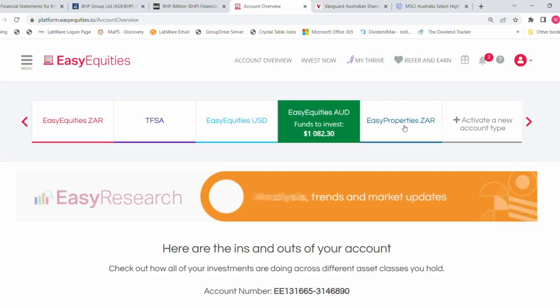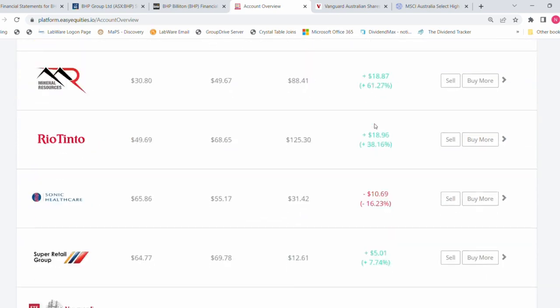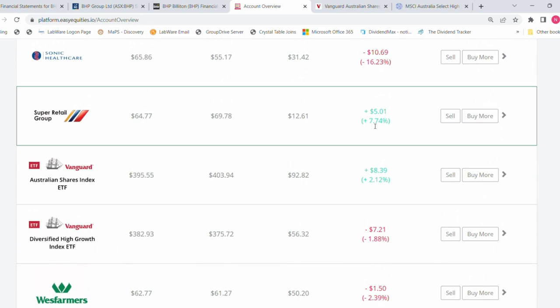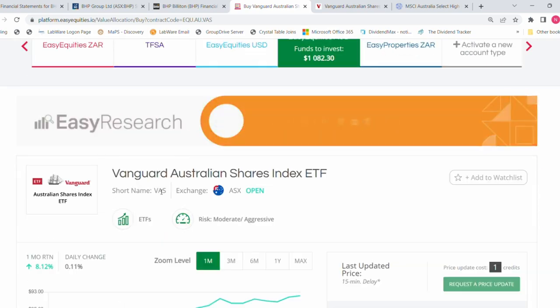Let me show you my Australian investments for this month. I've already logged into my EasyEquities account and today I'm going to be investing 1,082 Australian dollars. I already have some investments in my account, so I'm going to add only two new investments. First, I'm starting with ETFs — I'm going to add Vanguard Australian Shares Index (VAS), an ETF with 300 companies. I'm going to invest 382 dollars and 30 cents worth of VAS.